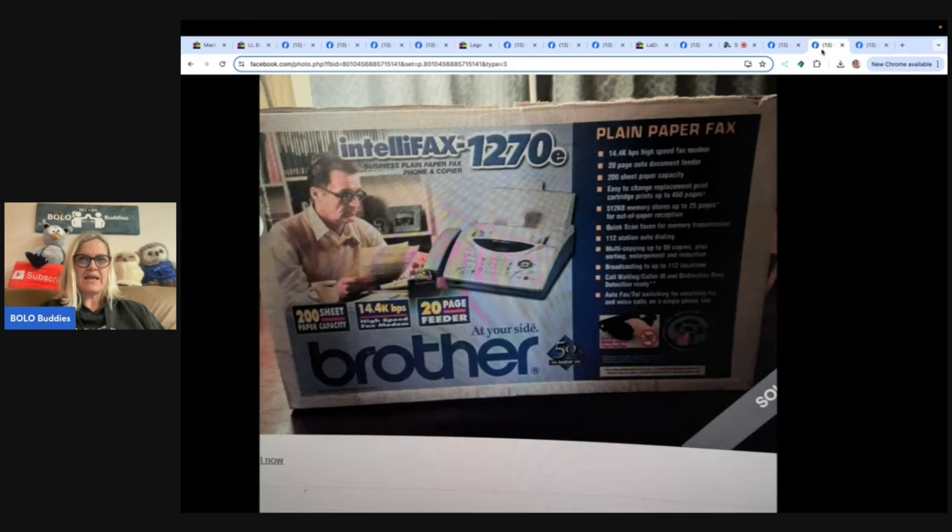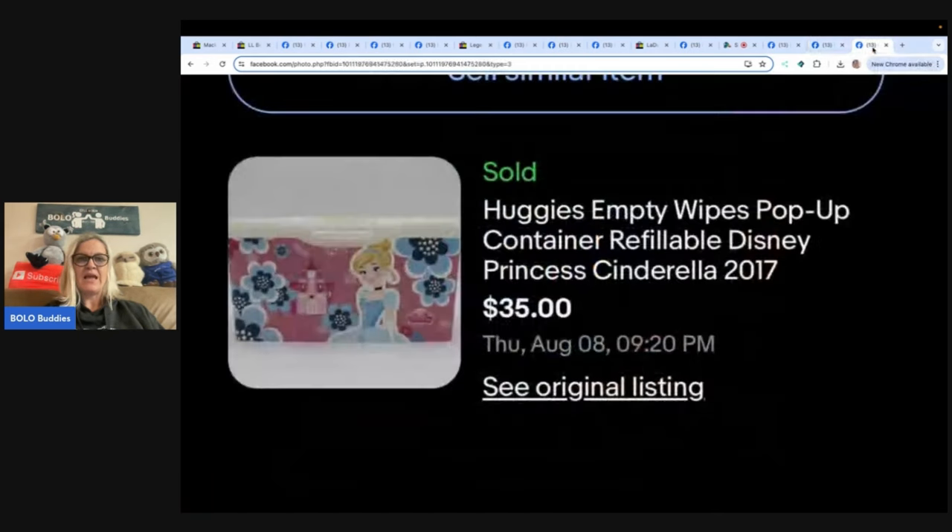This one is a plain paper fax machine by Brother. Got it at a consignment store that was closing down locally for $5 and sold for $145.99 free shipping, making $95.17 profit.